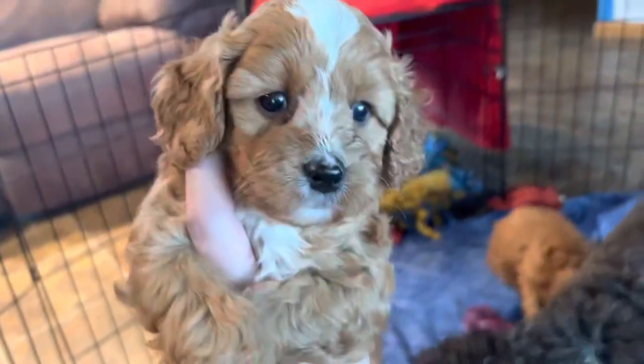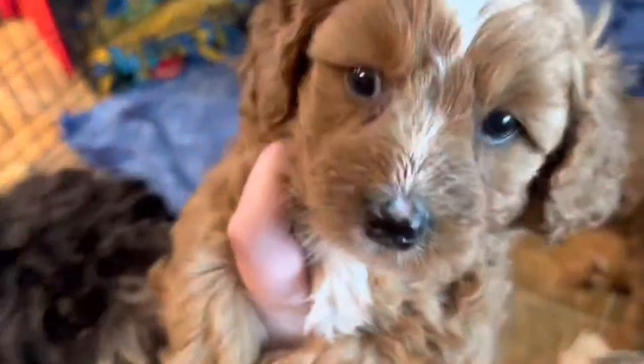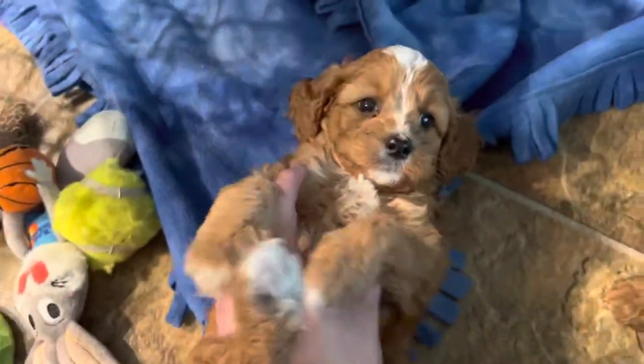Captain is quite a tiny guy. These guys for the most part will probably stay closer to 20 pounds as adults — they're pretty tiny. Moose is trying to get loves, but he does have a little bit of white on his back paws, his front paws, his face, and his chest.